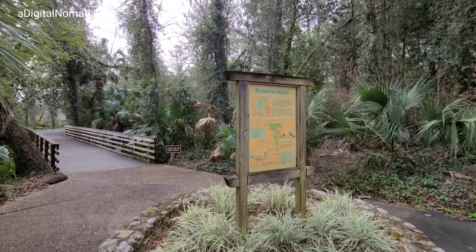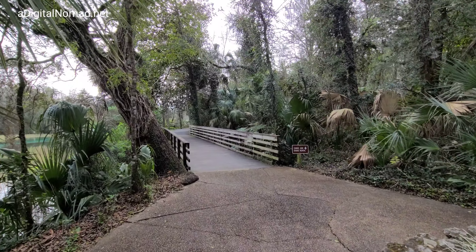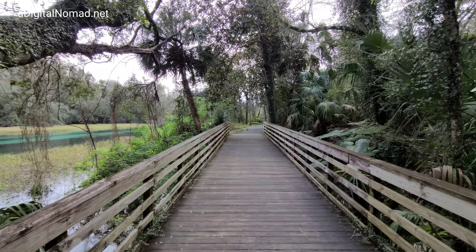That water was warm! The sign talks about the Rainbow River. We're going to see if we can rent some canoes — we're just going to go check if there are any canoes here.